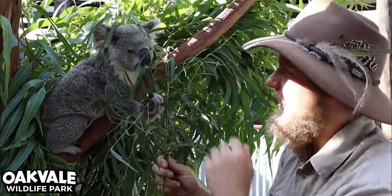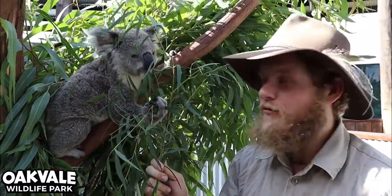Now this little animal here is Tilly. She's one of our juvenile females and as you can see she's absolutely stuffing her face there with some eucalyptus leaves.